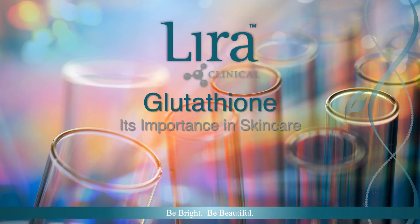Welcome to Lyra Clinical's education series. As the importance to maintain a healthy immune system, protect against harmful pollutants, and keep our stress levels at a minimum, glutathione's role in skin care has become more vital than ever. Let's look at what exactly glutathione is, what it does for our skin, and how we can utilize it for the best possible clinical results.